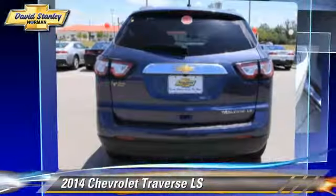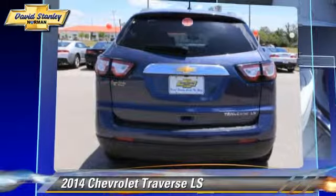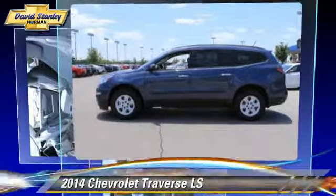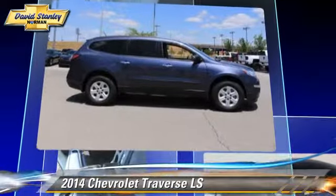This vehicle is well-equipped. This Chevrolet features cruise control, power windows, and rear spoiler.